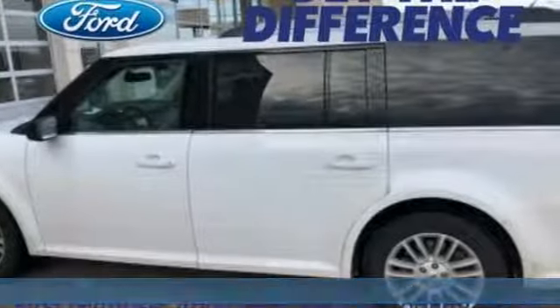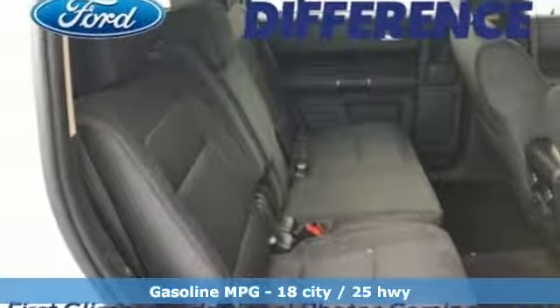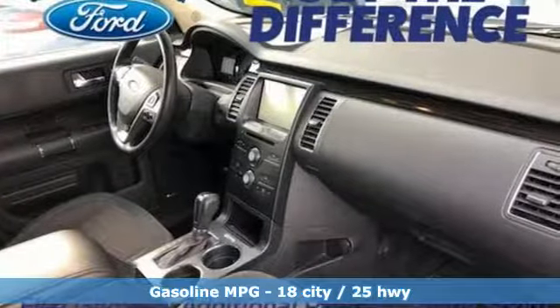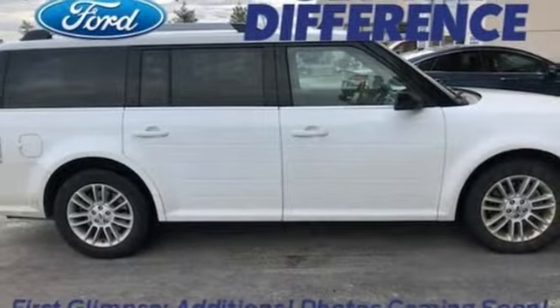It's well equipped with features you need: V6 engine, dual zone climate control, external memory control, and configurable instrument gauges.